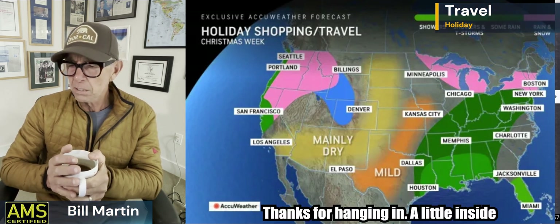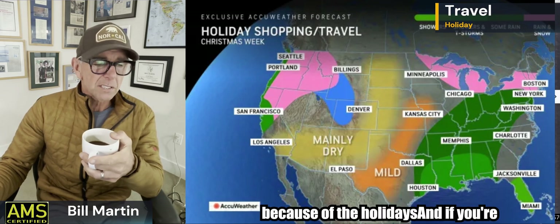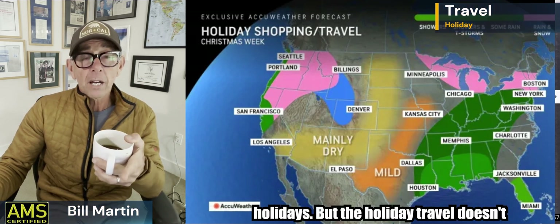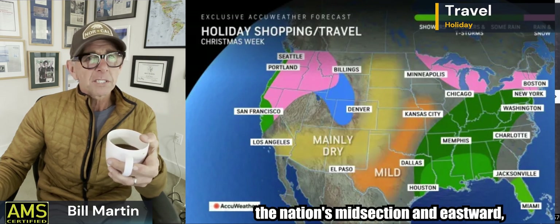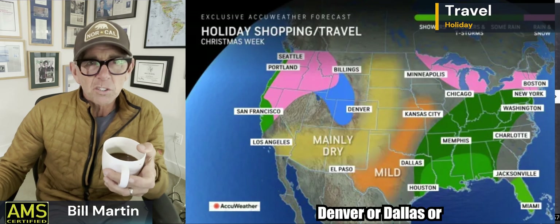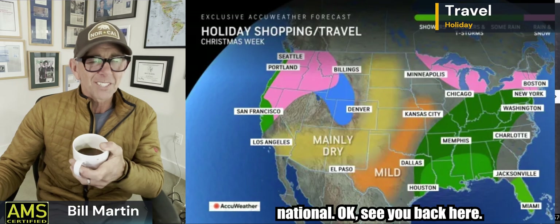Thanks for hanging in with that inside baseball. I'll get up early and knock one out tomorrow because I think it's appropriate given the holidays. If you're traveling around the holidays — actually, holiday travel doesn't look bad. Pacific Northwest and the west coast north of San Jose looks wet and squirrely, but when you get to the nation's midsection or eastward there's nothing really grinding. I don't see anything big in Denver, Dallas — Chicago will be cold and snowy but no major hub disruption. Maybe we'll do a deep dive tomorrow into the national picture. See you back here.